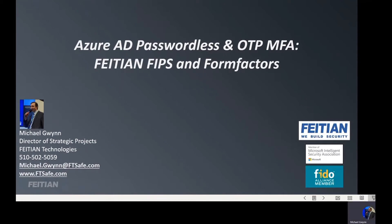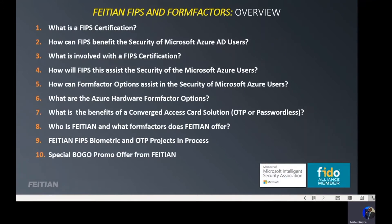Hi, my name is Michael Gwynn. I'm the Director of Strategic Projects at Feitian Technologies with US headquarters in Santa Clara, California. Today I'd like to talk to you about Azure AD passwordless and OTP MFA, with a subtopic of Feitian FIPS and Form Factors. I'll be discussing this over the next 20 minutes or so.